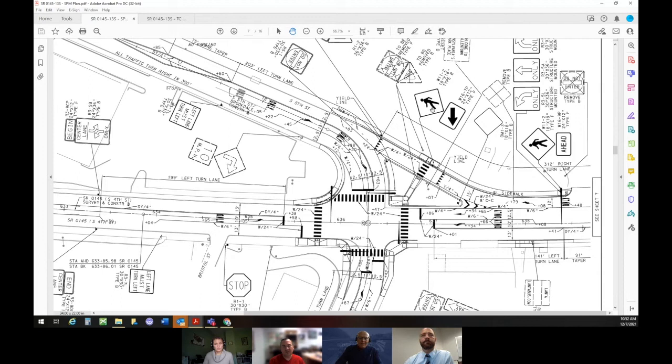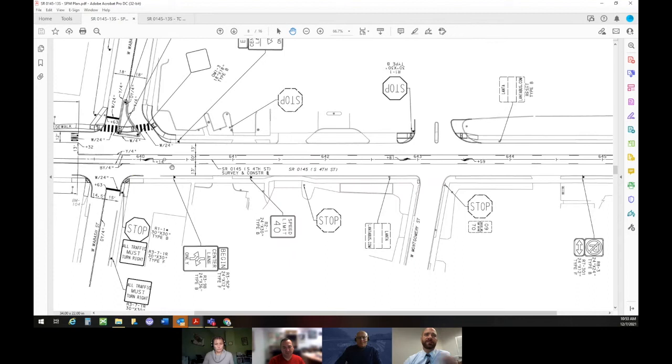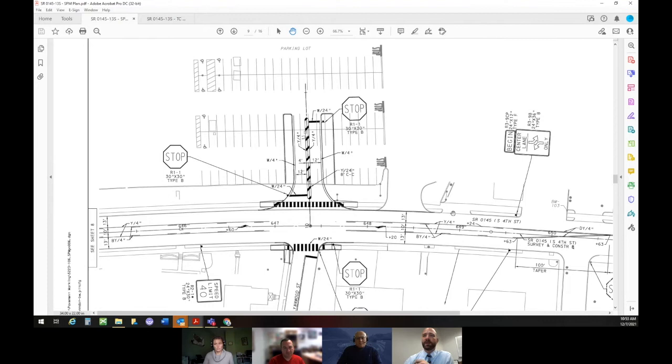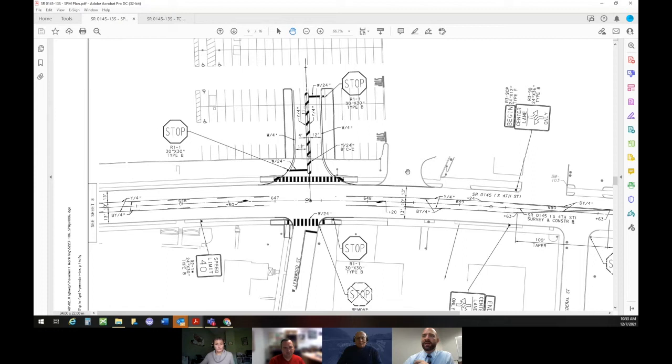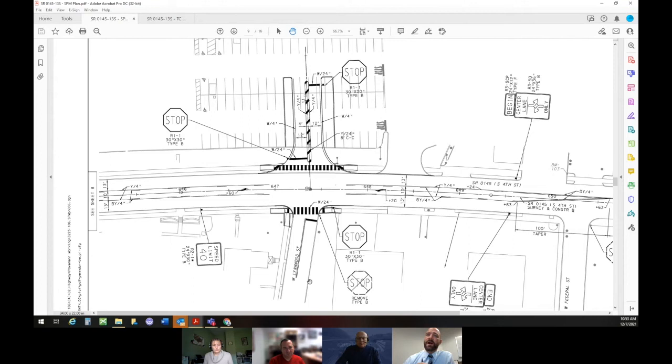The next major change is over at the Price Right. This is Wabash, and the Price Right property starts on the right side of the screen. The major change is they agreed to relocate their driveway from the existing location — which will be closed — to provide new access aligned with Linwood Street. That's going to greatly improve safety and flow for left-turning vehicles both northbound and southbound on South 4th. PennDOT will provide the driveway relocation as part of this project.